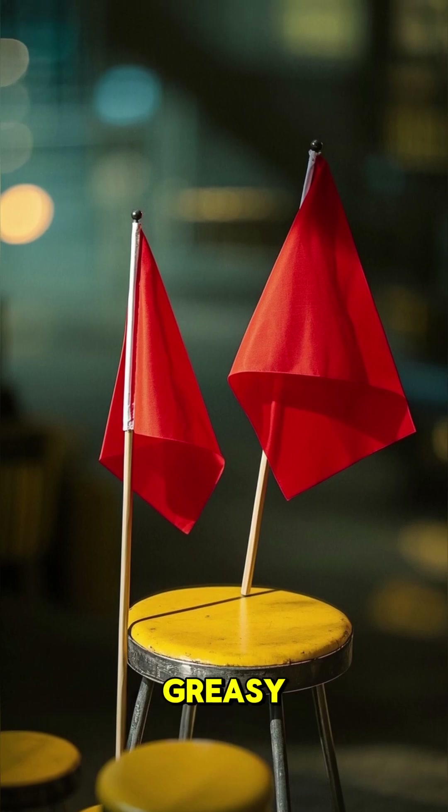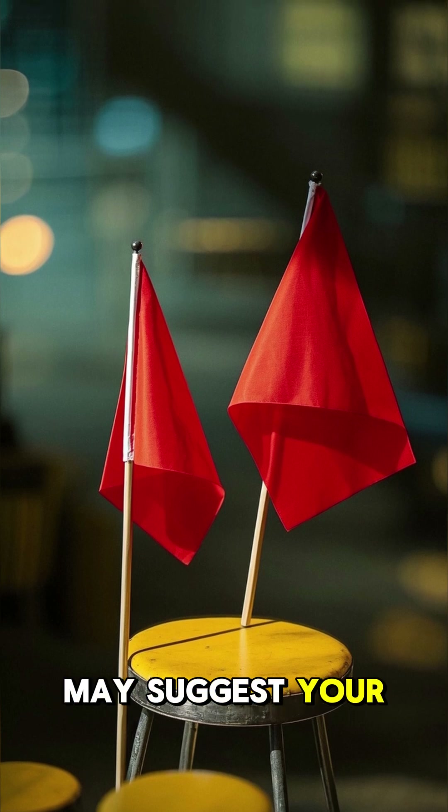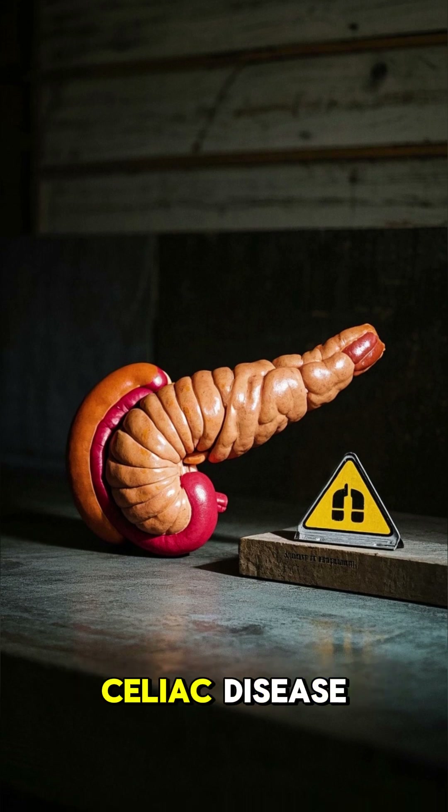Yellow and greasy — that's a red flag. Oily, pale yellow stool may suggest your body isn't absorbing fat properly. It could point to pancreatic issues or conditions like celiac disease.